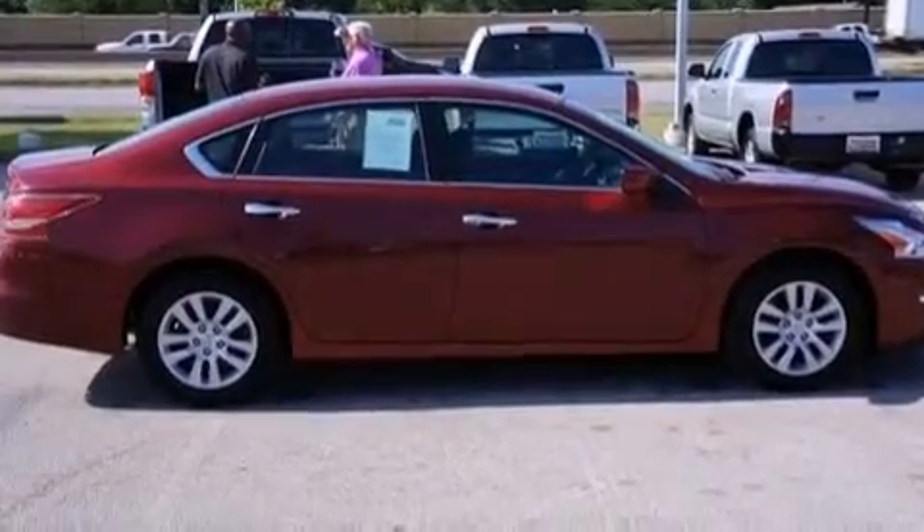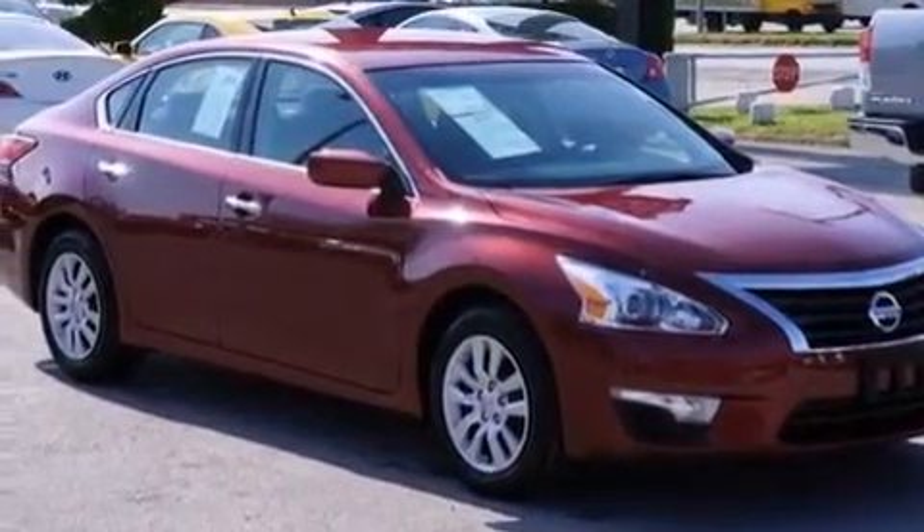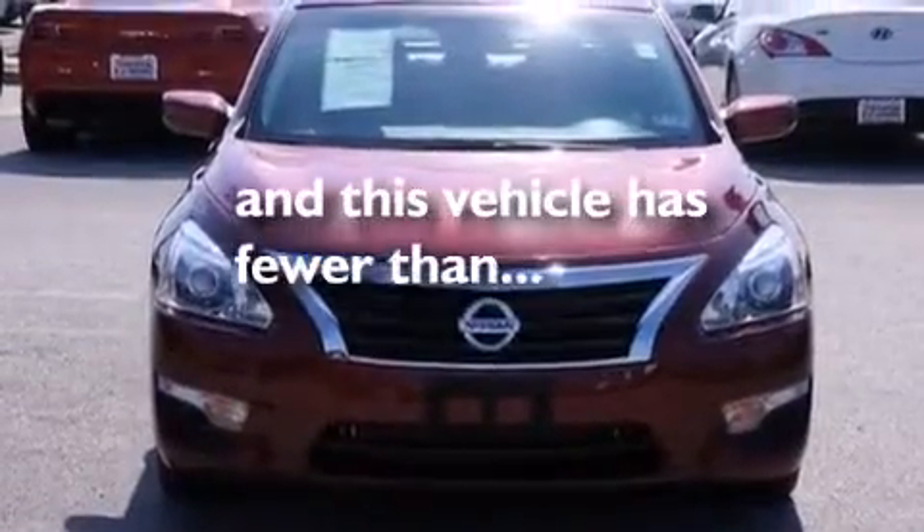12-volt power outlets, front side impact airbags, latch-ready child seat anchors, a power driver's seat — and this vehicle has fewer than 8,000 miles on the odometer.